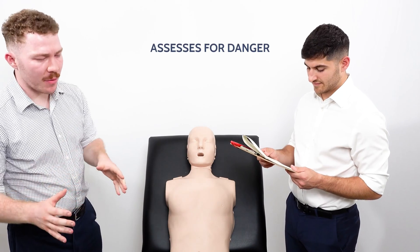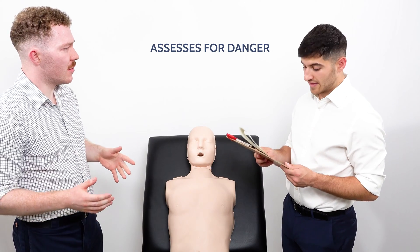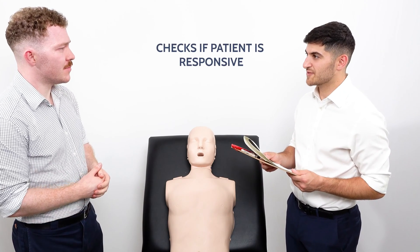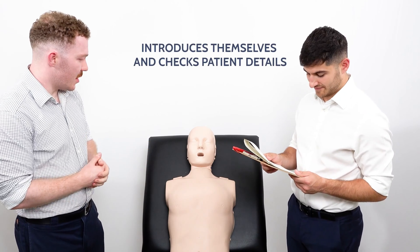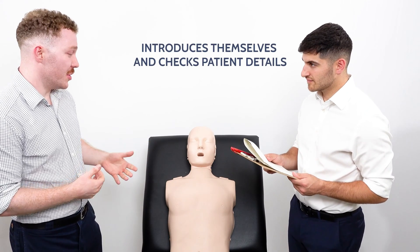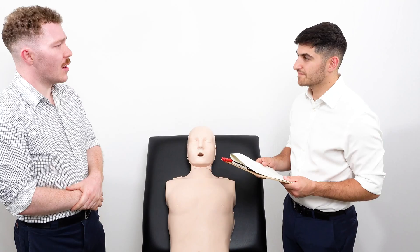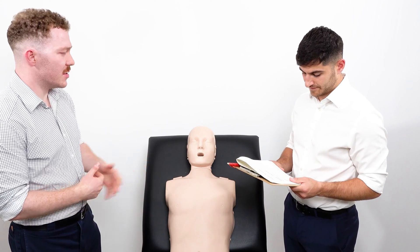I'm checking for danger around the bed before I approach. The area is safe. The patient is responsive. Hello, my name is Robert Kerwright-Speakman, I'm one of the junior doctors here. Can I just get your full name and date of birth please before we start? This is Rachel Williams, she's a 65-year-old lady. She's responsive, so the airway is patent.